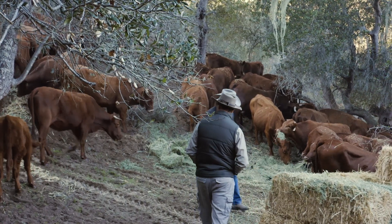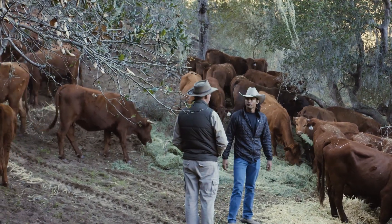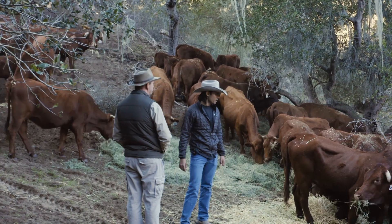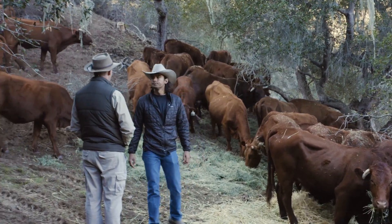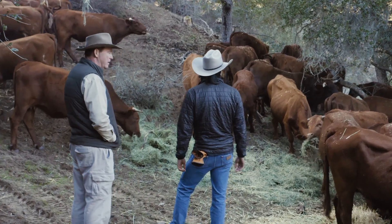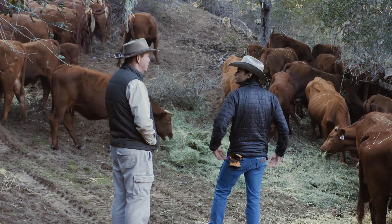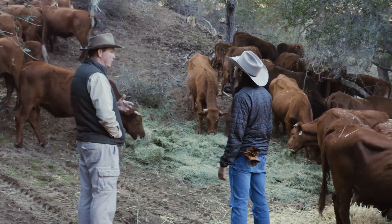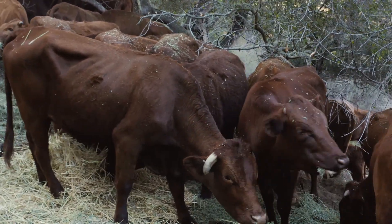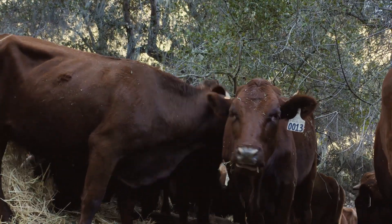One of the really nice things about Bonsmaras is it's a very small calf — on average your calves probably weighed about 76 pounds — and they grow very quickly. That's the scientific breeding: they designed a cow that would have ease of calving because it throws a small baby that grows fast. As a Bonsmaras breeder, you keep your records very accurately to select for the ones that have the highest performance.